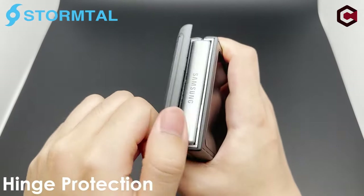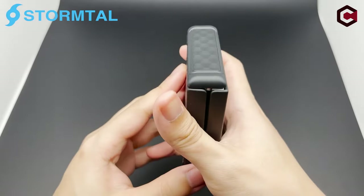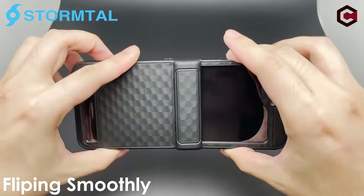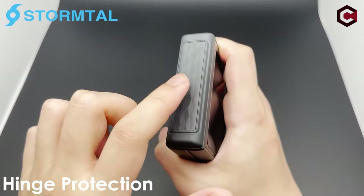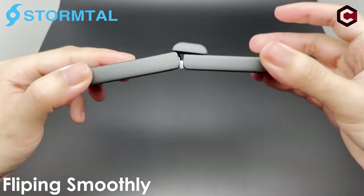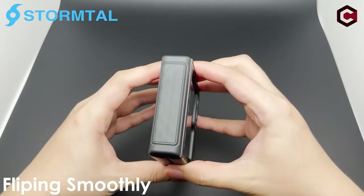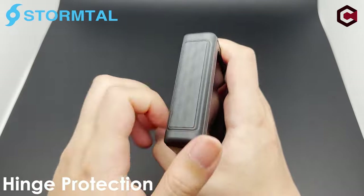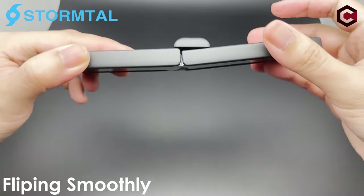Emphasizing practicality, the case includes a built-in kickstand for hands-free viewing and offers robust protection without added bulk, making it easy to slip into pockets and bags. Additionally, the case features a high-definition, transparent, hydrophobic cover screen protector, which provides excellent protection for the exterior screen from drops, impacts, and scratches without compromising touch sensitivity.